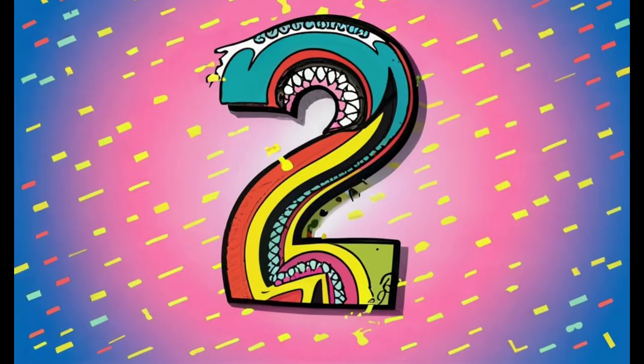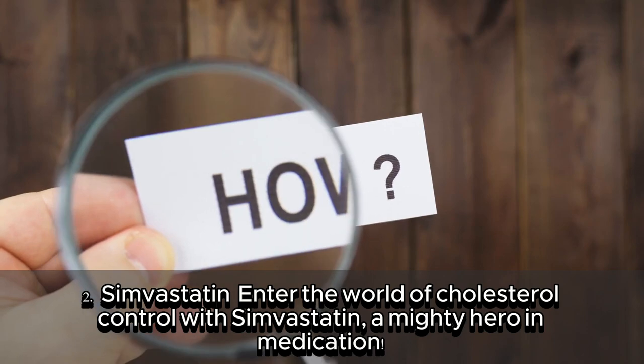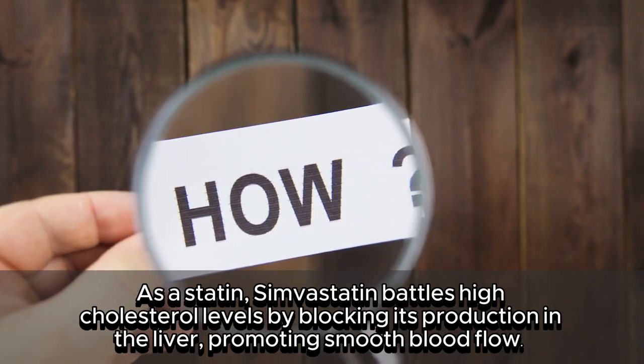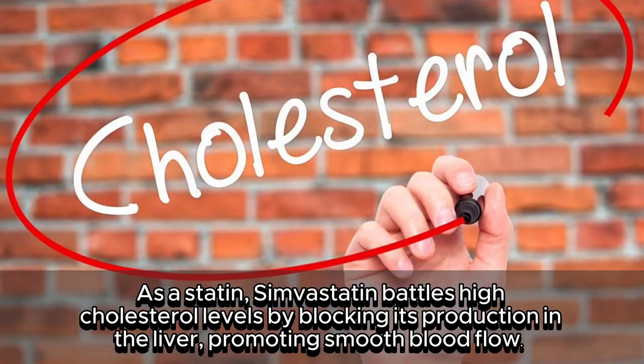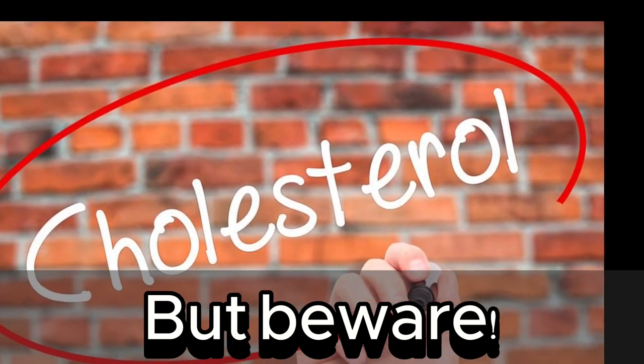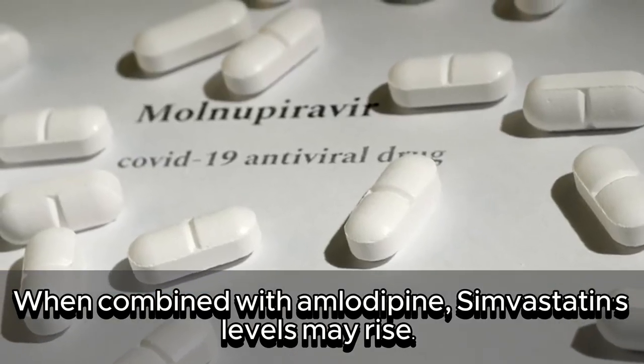2. Simvastatin — a mighty hero in medication. As a statin, simvastatin battles high cholesterol levels by blocking its production in the liver, promoting smooth blood flow. But beware: when combined with amlodipine, simvastatin's levels may rise.